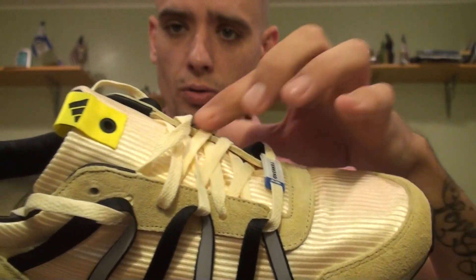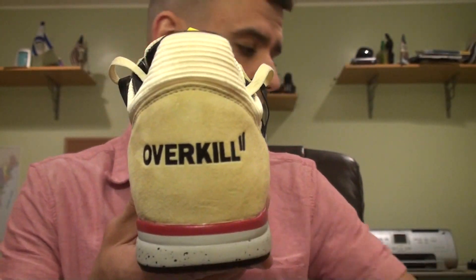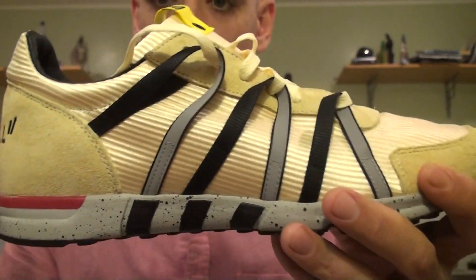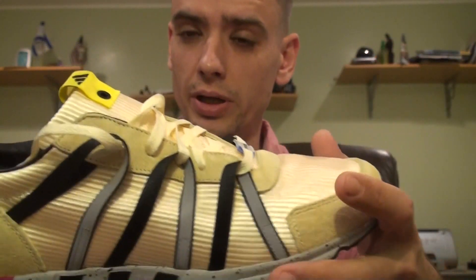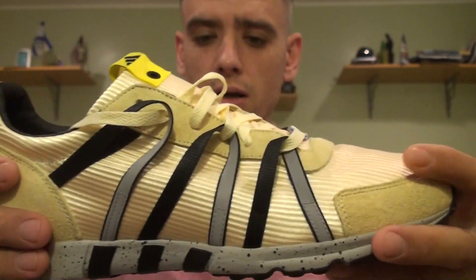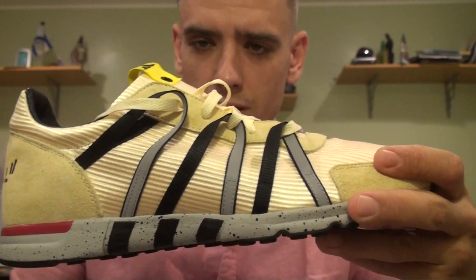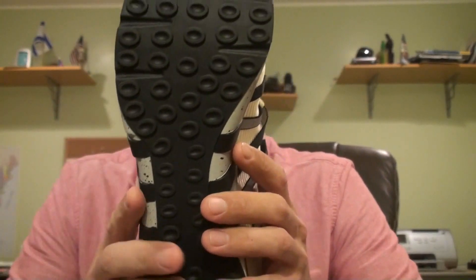Going around the toe you have a premium suede material — really great quality, feels really nice. Same suede going around the laces and the heel counter. On one shoe you have 'Overkill' embossed on the back and on the other you have 'Adidas.' The thing that makes this shoe really interesting is these straps — similar to Nike's Flywire or Dynamic Fit system, designed like fingers wrapping around your foot when you tighten the laces. It's designed for a snug fit, almost like a track spike.